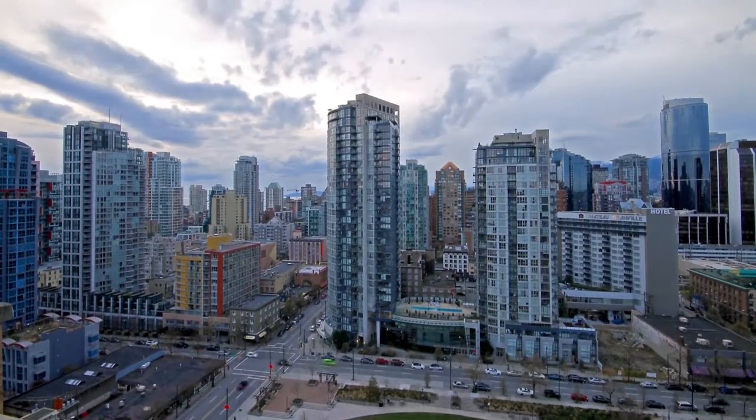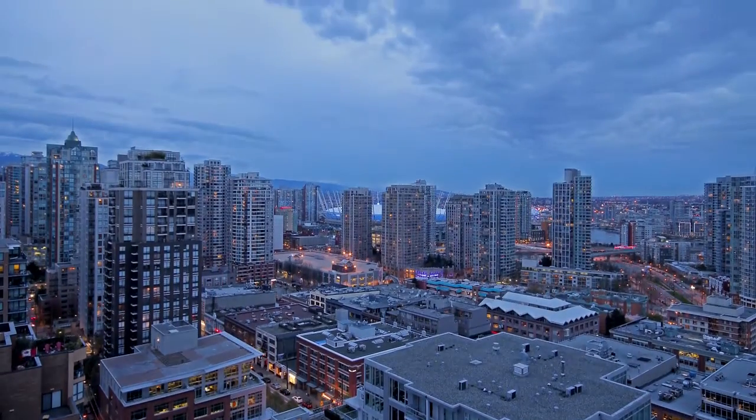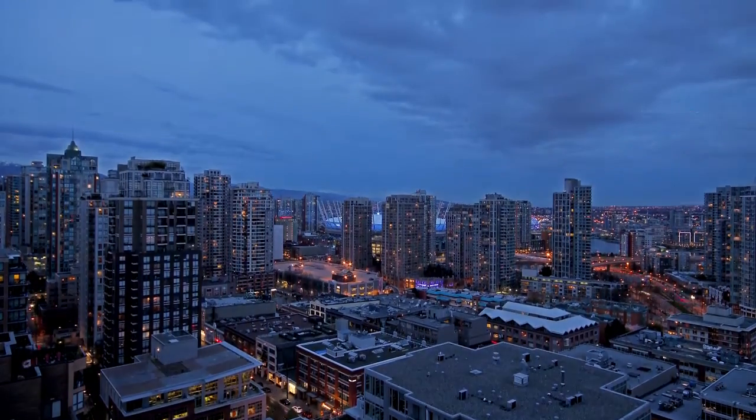With 270-degree views from the top of the city, you'll be able to see BC Place and False Creek, the North Shore Mountains and all of the city coming to life around you.